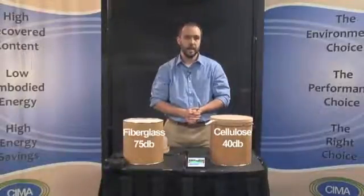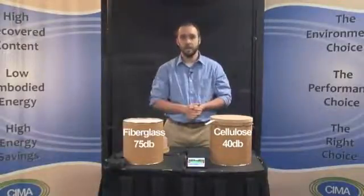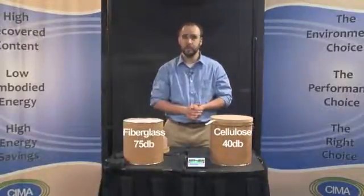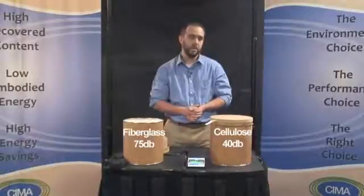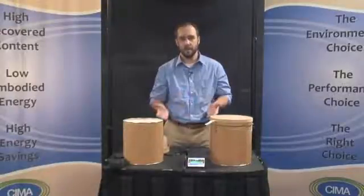As you can see, there really is a tremendous difference in sound reduction depending on the type of insulation. Clearly, cellulose insulation is the better insulation for reducing sound transmission. Superior soundproofing is just one of the many benefits that cellulose insulation offers over other types of insulation products.